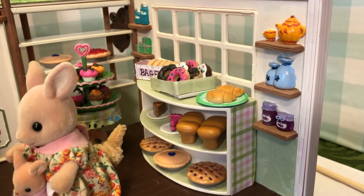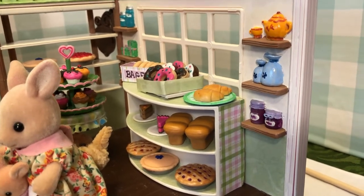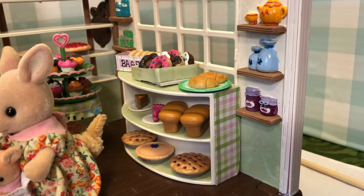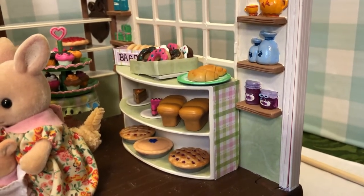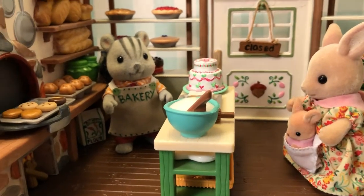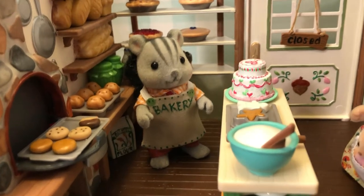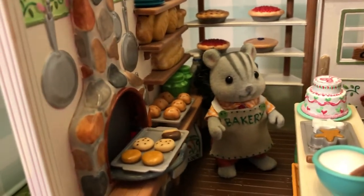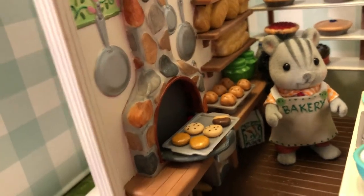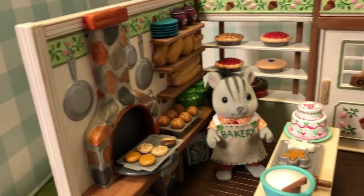Over here we have a display shelf that has donuts and croissants and bagels and pies, and this is part of a Barbie display shelf. I didn't like the one that came with this bakery - I got this bakery on eBay with all the accessories, but that's the only thing I didn't use. Coming around, we have his work table with a little wedding cake or birthday cake back there and bread on the bottom. He's always busy making something in his bowl - it looks like bread dough is rising. He's got cookies and muffins in the oven, and I painted the fireplace and some of the details that were molded into the plastic.